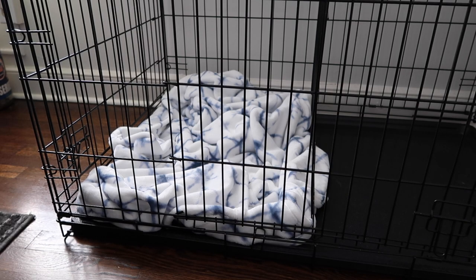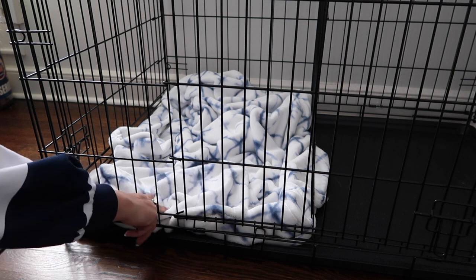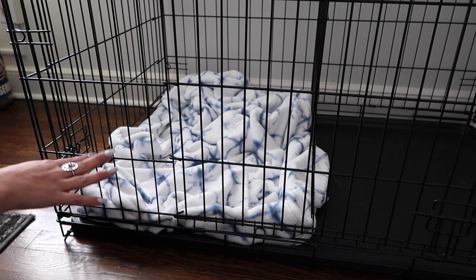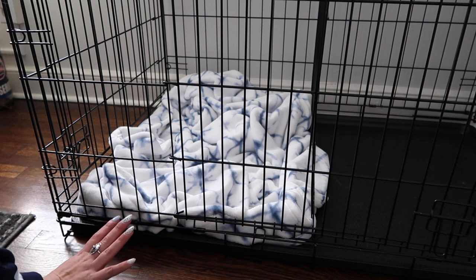Still on the topic of the crate — inside the crate we have this tie-dye plush blanket, it's really soft. I found it at TJ Maxx or HomeGoods for about $15. It's big enough to cover the whole bottom of the crate once he's bigger and we can just take out the divider. So that's all the crate stuff.